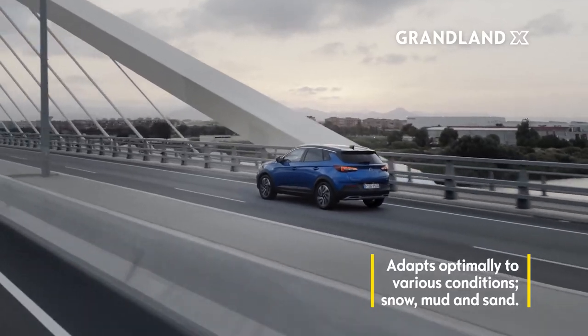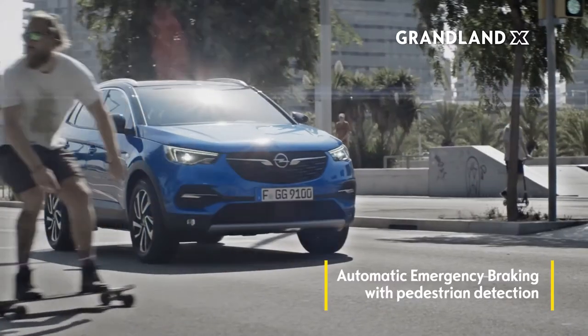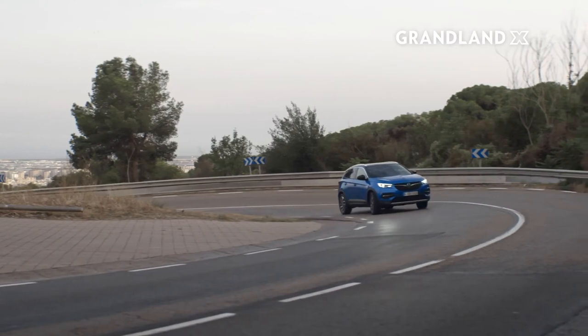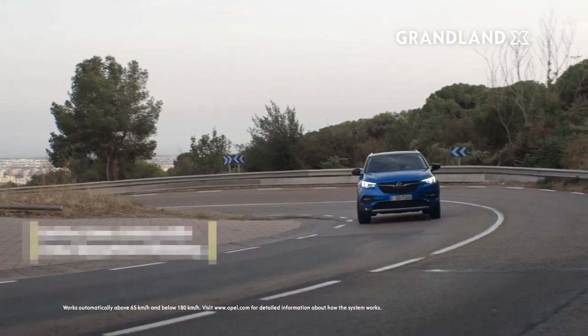The Grandland X also recognizes a variety of dangerous situations ahead on the road. It warns the driver of any impending danger acoustically before an automatic brake saves the day. In case of unintentional drifting out of the lane, the system gently steers the car back to safety.